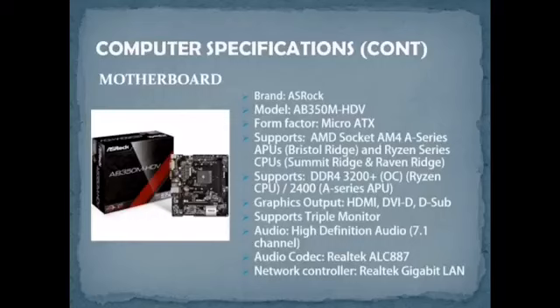For graphics output, the motherboard provides HDMI, DVI, DVI-D, and D-Sub, and it supports triple monitor output. For audio, the motherboard has high-definition audio 7.1 channel, with audio codec Realtek ALC-887. The network controller is a Realtek Gigabit LAN.